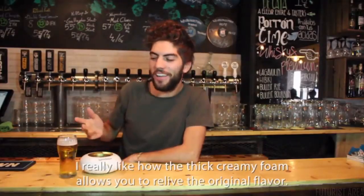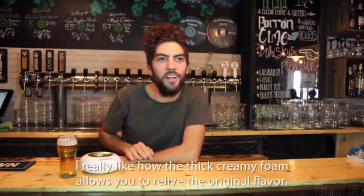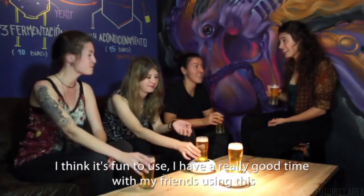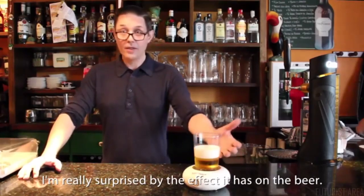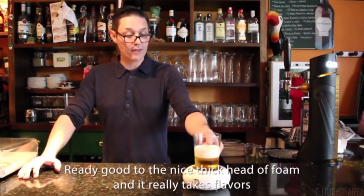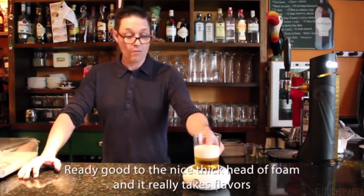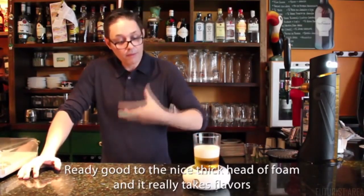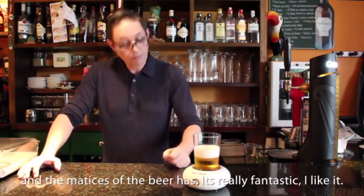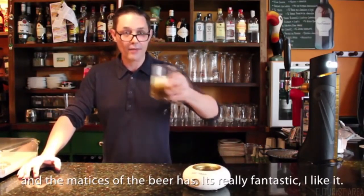I really like how it allows you to relieve the original taste — I think it's fun to use. I had a really good time with my friends using this. I'm really surprised by the effect it has on the beer; it really gives it a nice thick head of foam and brings out the flavors and nuances of the beer. It's really fantastic — I like it.